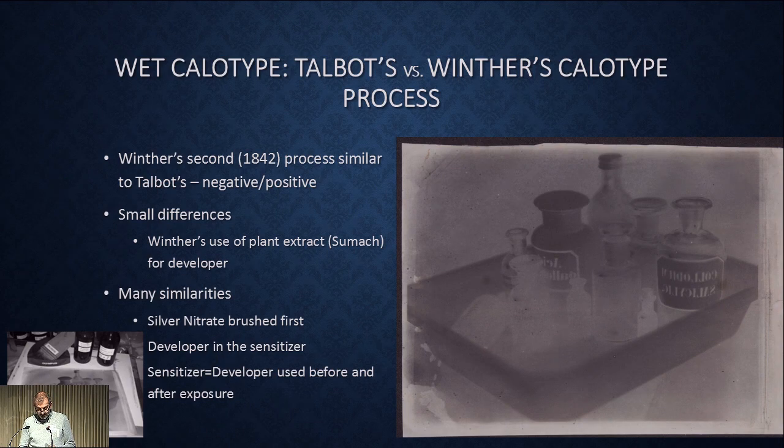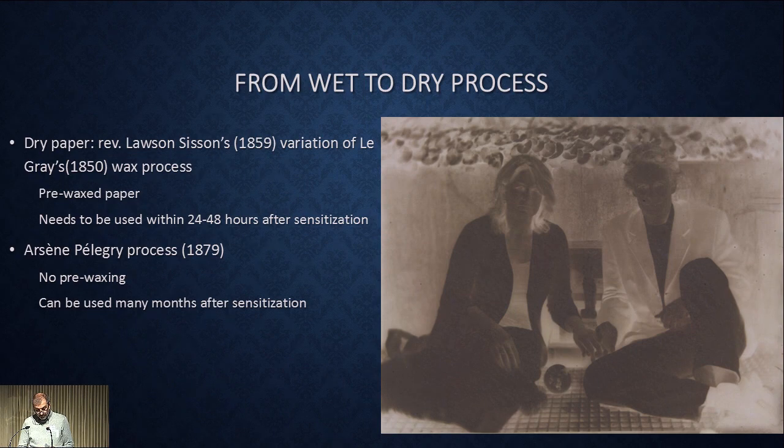I had little success with Le Gray's method, but I tried another variation of his process published by Reverend Lawson Sisson in 1859. For best results it should also be used within 24–48 hours. The sensitivity was said to be about 30 percent higher — enough to make this portrait that I made in open shadow for about 45 seconds. This is a couple of friends who just got married that year and I promised they would have a calotype from me as a gift.